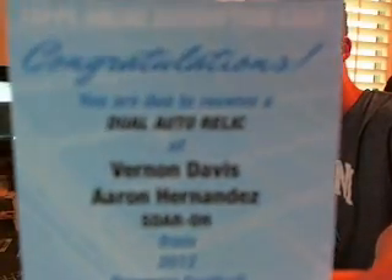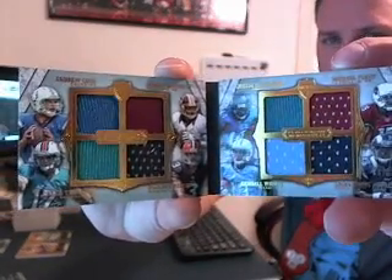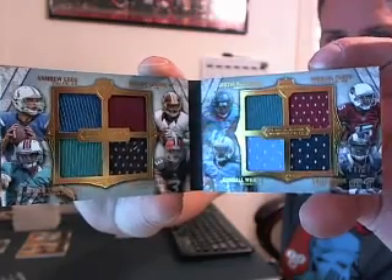Then we have 49ers and Patriots on the Vernon Davis-Aaron Hernandez dual auto relic. Then we have Colts, Redskins, Dolphins, Browns, Jags, Cardinals, Titans, and Rams on the eight-way memorabilia, rookie quarterbacks and rookie wide receivers book.